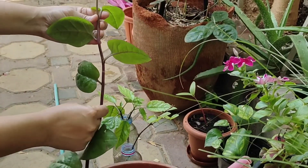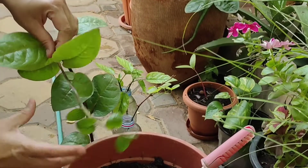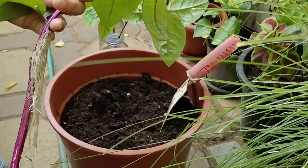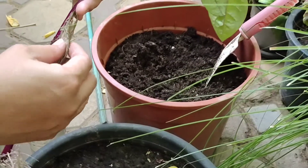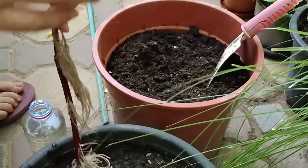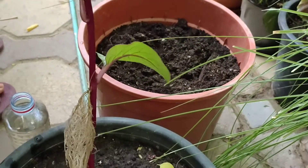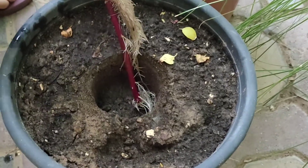This maroon shade was the original cutting size and this extra part is the new growth. Here are the roots — nicely grown but still tangled from the water propagation, and very fibrous. Without disturbing them, I will plant them: dig a hole deep enough so all the roots are covered, and then we will water it.